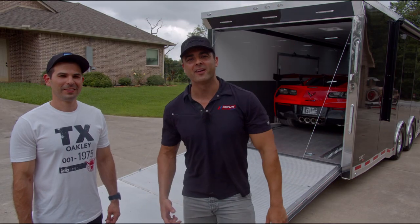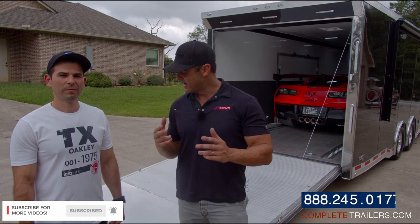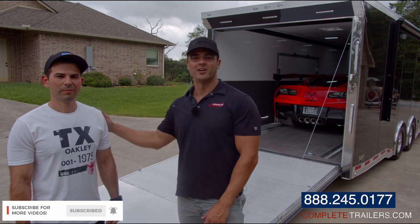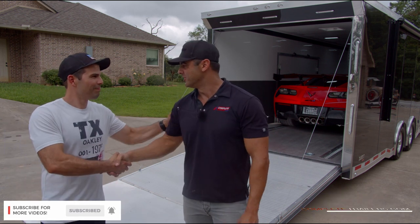I'm excited to put it into use very soon. If you've got a custom trailer project you need help on, give us a call. Reach out to us through our website — we'd be happy to help you too. Like, share, subscribe through our social media and stay tuned for more content like this. Thank you so much for having us down to Houston to take a look and see what you guys do.